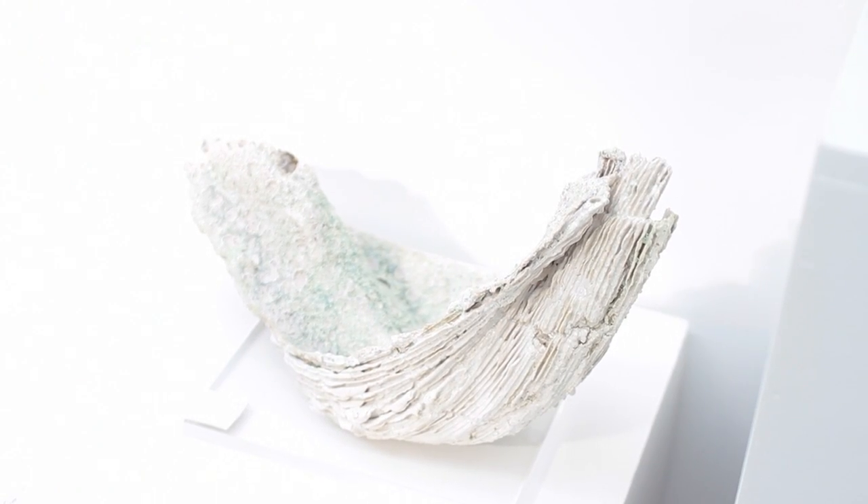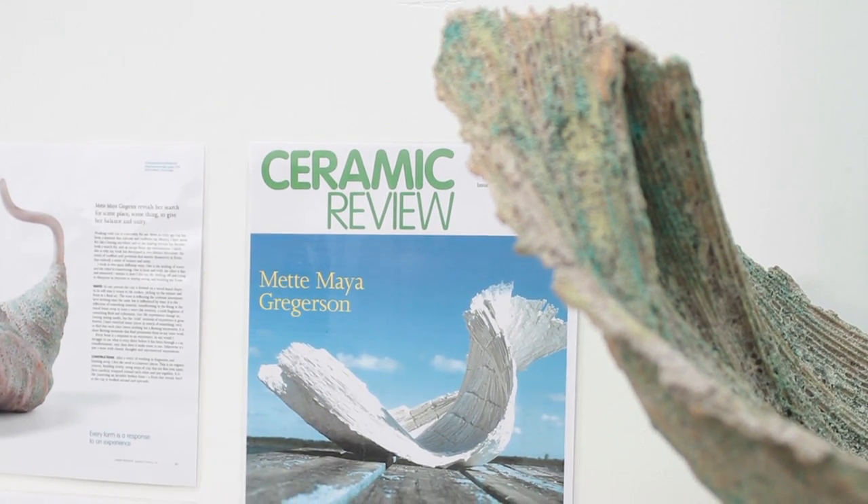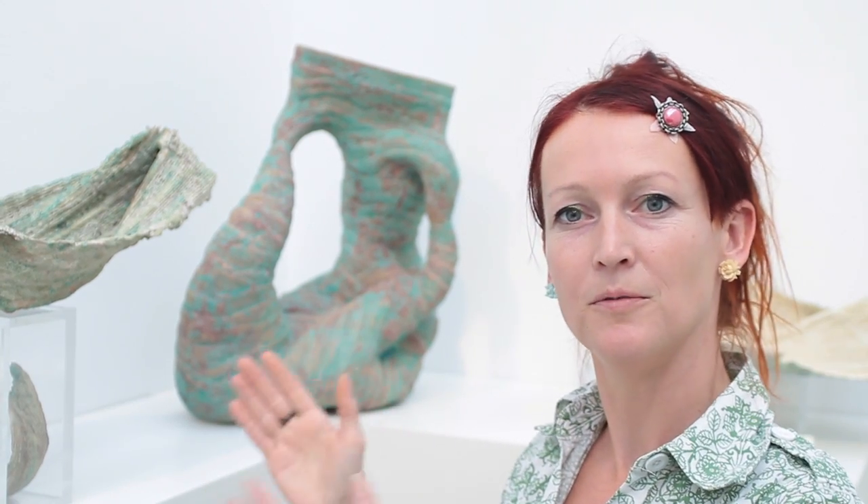A bit like the experiences we have in life — leaving marks on us, but we can't take the experience with us; it kind of burns away as well. So all the clay pieces refer back to a mental state, or an experience, a thought, an idea — trying to move an abstract idea or thought into a physical form, so it connects.